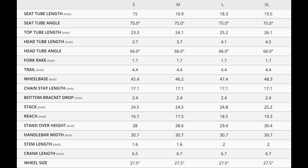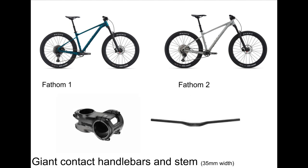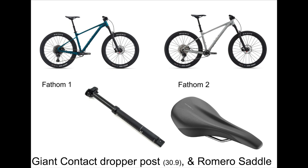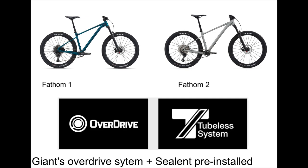Both bikes came with the same ALUXX SL grade aluminum frame with the same geometry shown on screen now. They also both have the same Giant Crest 34 RCL fork with 130 millimeters of travel and boost 15 by 110 millimeter spacing. They also share the same Giant Contact Trail 35 millimeter thick handlebars and stem, the same Giant Contact 30.9 millimeter dropper post, and Giant Romero saddle. They share the same Giant AM 275 rims, Maxxis Ardent Race 27.5 by 2.6 inch tires, and even the same spokes. Both come with Giant's Overdrive technology and tubeless sealant pre-installed so you can run low pressure out of the box.